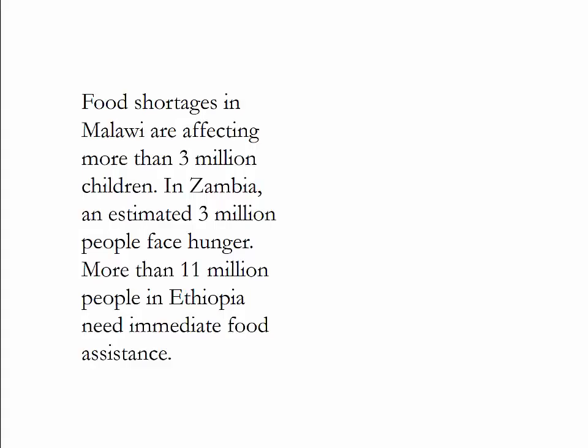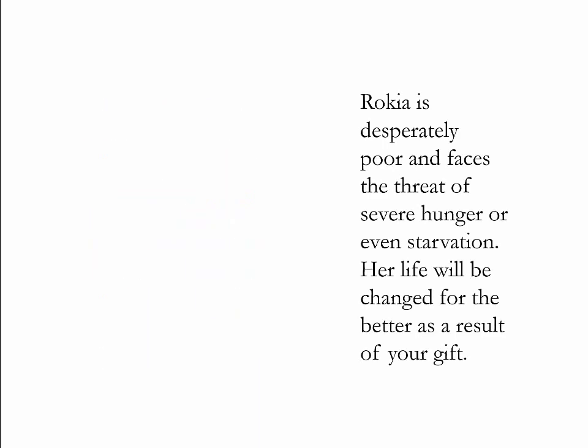Many charity organizations know this and have moved away from descriptions like: 'Food shortages in Malawi are affecting more than 3 million children. In Zambia, an estimated 3 million people face hunger. More than 11 million people in Ethiopia need immediate food assistance.' Charity organizations have changed this into descriptions that move to the one, such as: 'Brokia is desperately poor and faces the threat of severe hunger or even starvation. Her life will be changed for the better as a result of your gift.'